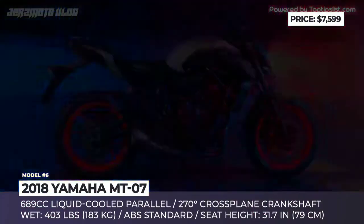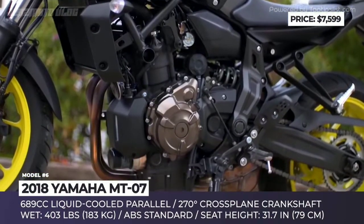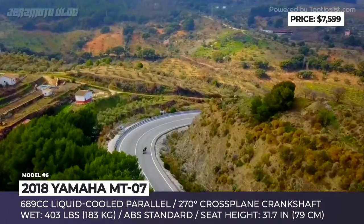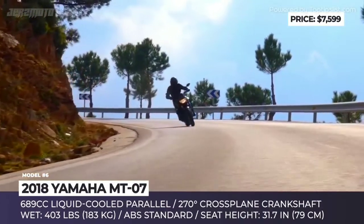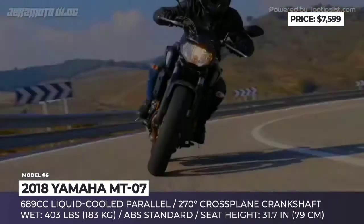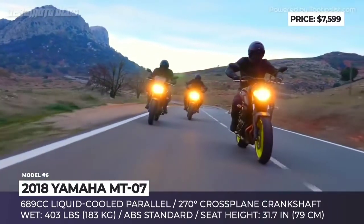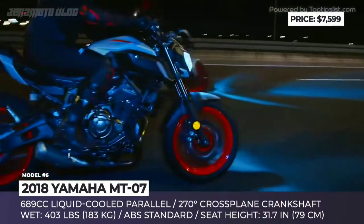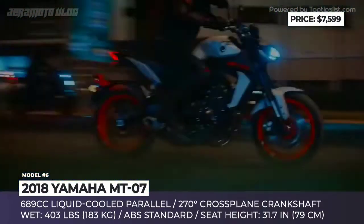Yamaha MT-07. Formerly known as the FZ-07 in North America, this motorcycle is the entry-level model within Yamaha's hyper-naked lineup. Its name conceals the description of the key feature — MT stands for the mastery of torque. The 689cc liquid-cooled 4-stroke parallel twin engine with a 270-degree cross-plane crankshaft is capable of delivering power in a linear way that will be appropriate for less experienced riders, while veterans will be able to enjoy the additional kick. On the outside, the MT-07 features a refined style, including an angular headlight, LED taillights and aggressive intake scoops.